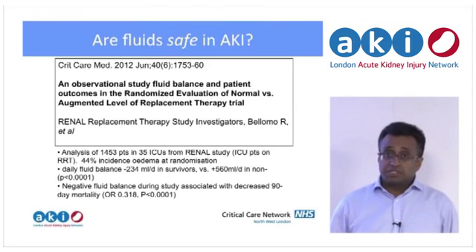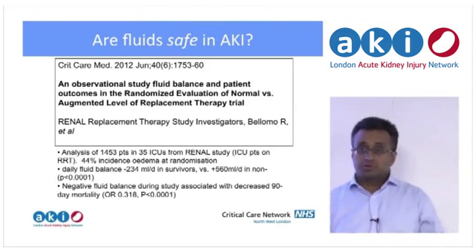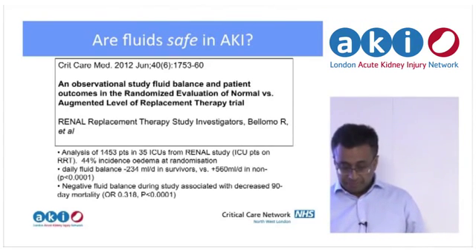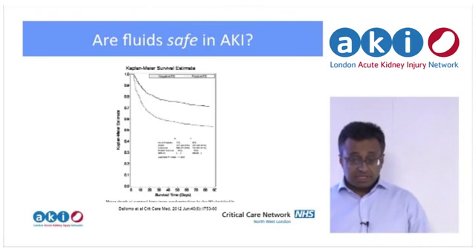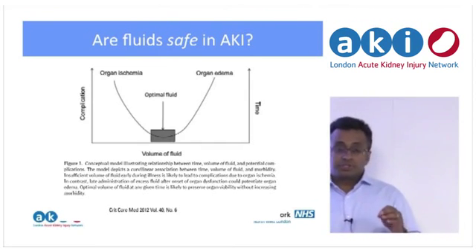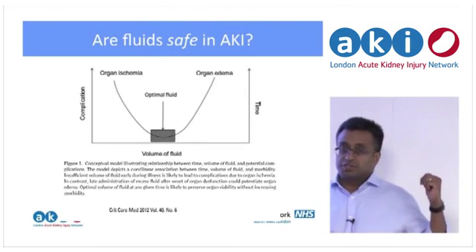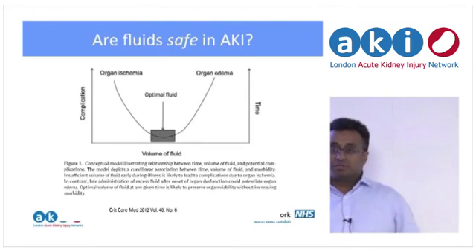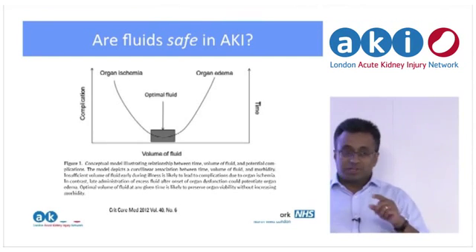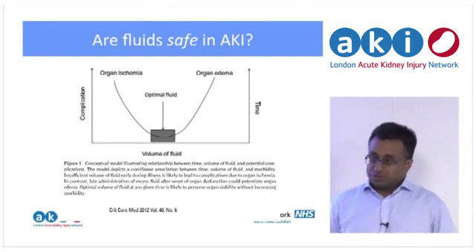A lot of this comes down to which phase of the illness you're in. It's not about always running them dry or always running them wet — it's about having a sense of the timing and doing the right things at the right time. As you can see from the Kaplan-Meier, the difference in survival is actually quite significant.